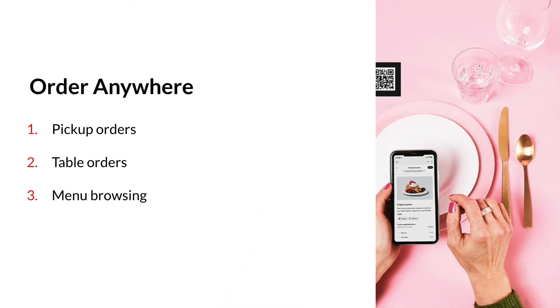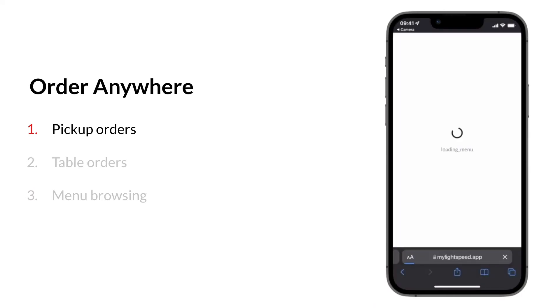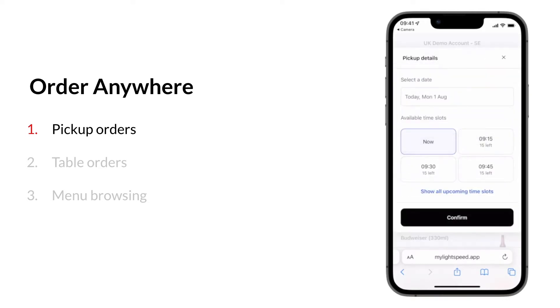How does it work? Let me tell you more about the three options. Option 1: Pickup orders. Via the unique QR code or redirect on your own website, you can offer clients the possibility to place takeaway orders with pickup as soon as possible, or to plan an order for the future. The limit is 7 days in advance.